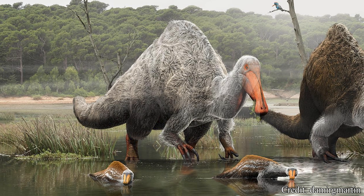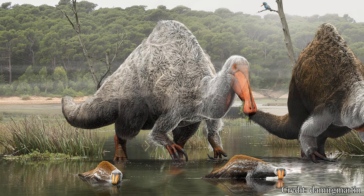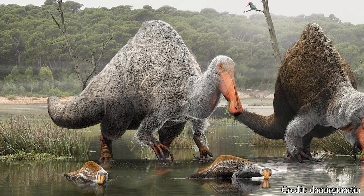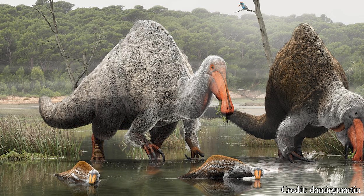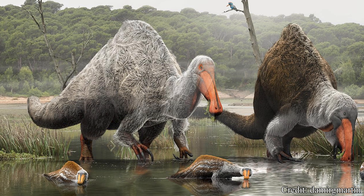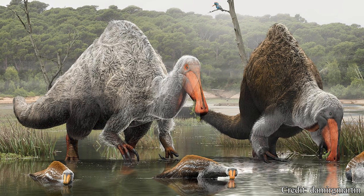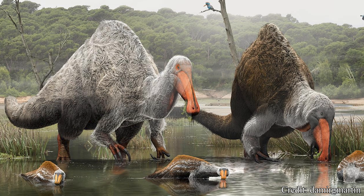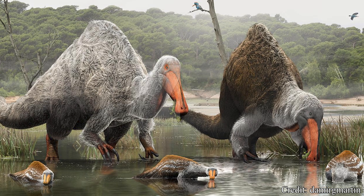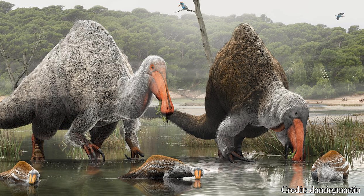The world of dinosaurs was truly a terrifying place, where only the strongest, the smartest, and in the case of Deinocheirus, the strangest, could survive. For much of its time known by humanity, this creature was an enigma, but the truth of Deinocheirus is almost hard to believe. With its large mouth, larger claws, and possible feather coverings, few creatures can stick in your mind quite like Deinocheirus. I guess you could say it is one of a dino kind.